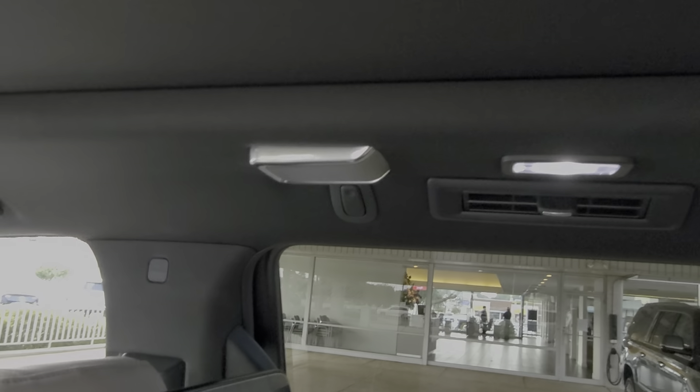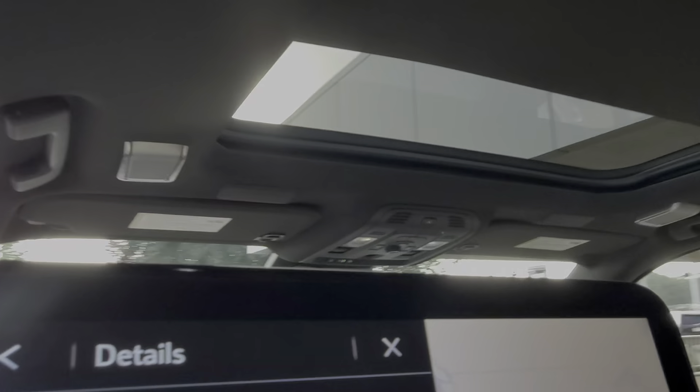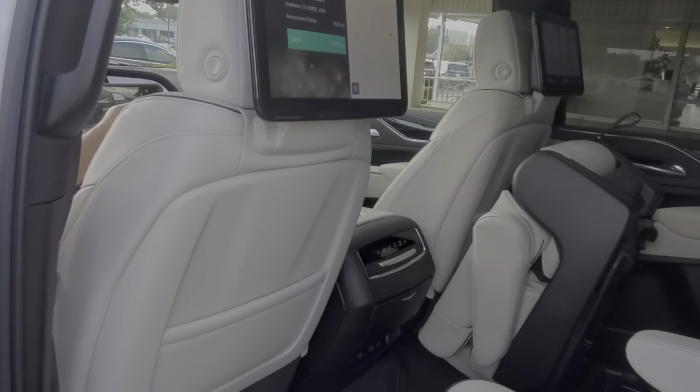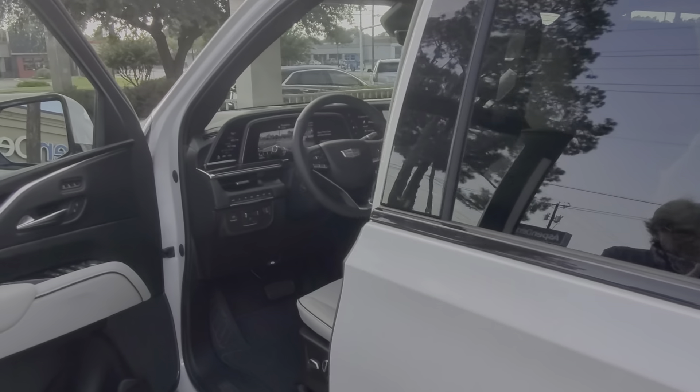Something else — if you notice, there are speakers up here and throughout the back. It's just a lot nicer. Now we're going to hop in the driver's seat and let me show you the features in the driver's seat that I've never seen before.